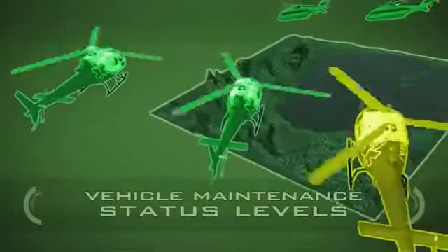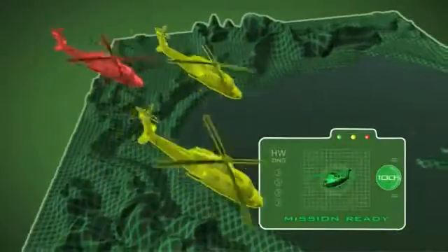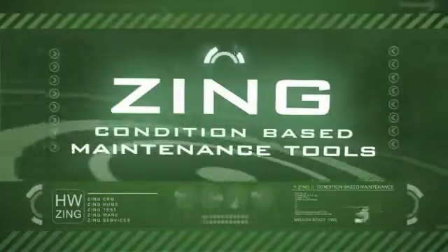The status level of all vehicles is monitored. Green: good to go. Yellow: needs maintenance attention soon. And Red: do not operate until maintenance is performed.